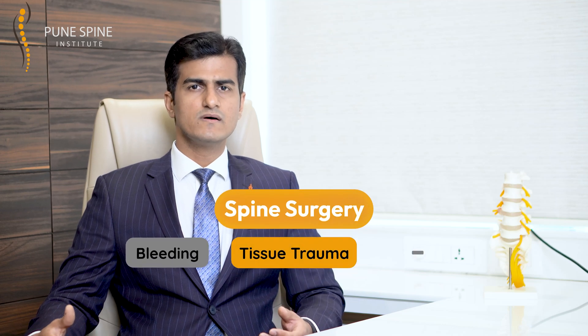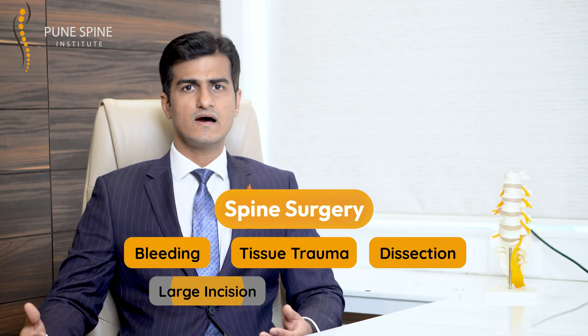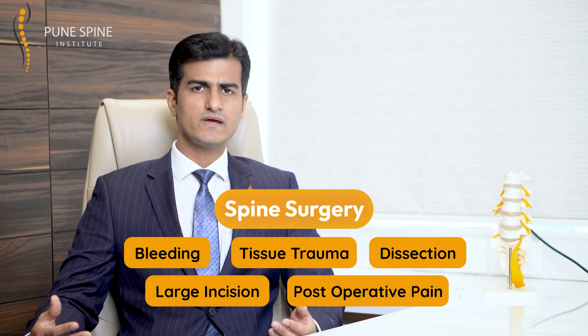Traditionally, spine surgery involved a lot of tissue trauma, bleeding, dissection, large incisions, and post-operative pain. And possibly that is the reason why most people were dreading the fear of spine surgery.